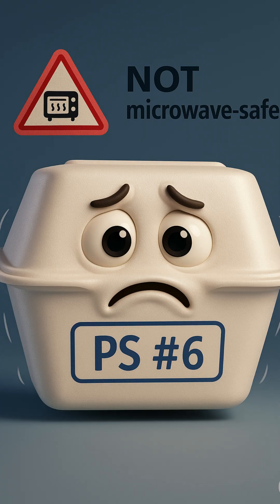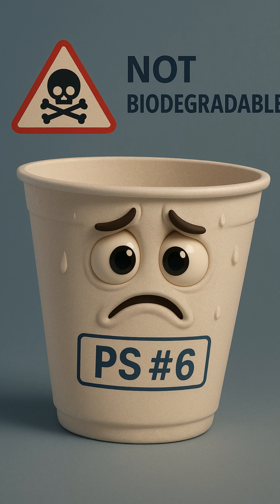I'm PS, number six. Also called styrofoam — I'm cheap, but kinda hard to recycle and definitely not microwave safe.